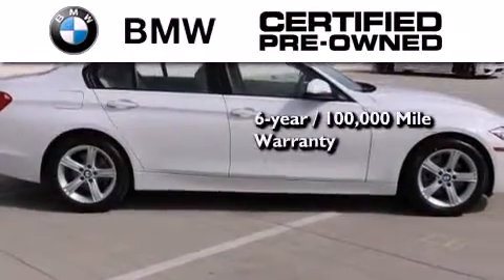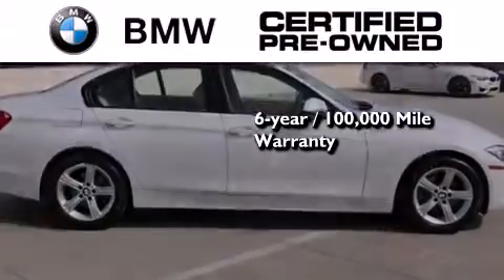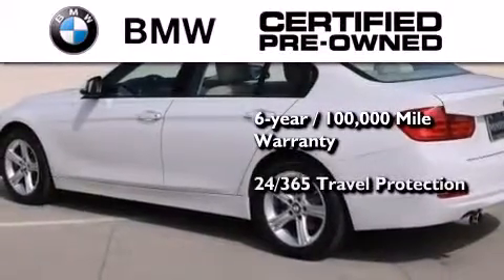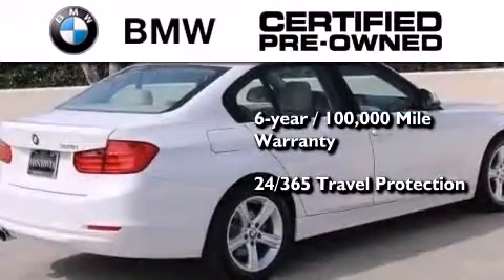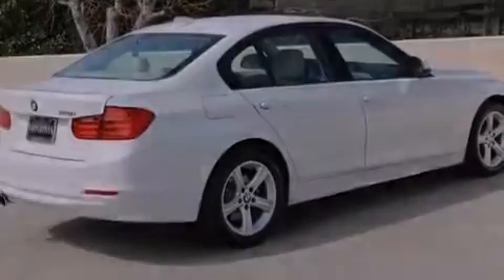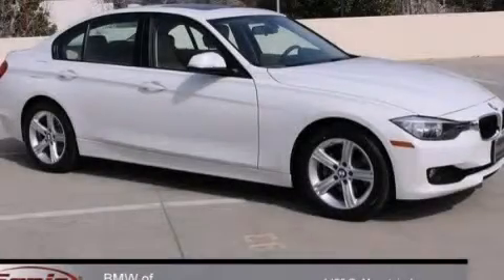This BMW is backed by a six-year, 100,000-mile limited warranty and comes with travel protection 24 hours a day, 365 days a year, even if you're not the one driving. We invite you to contact us today to learn more about this vehicle.